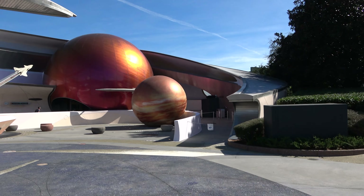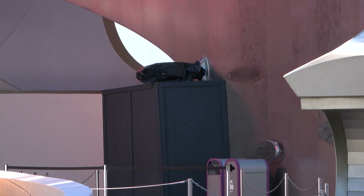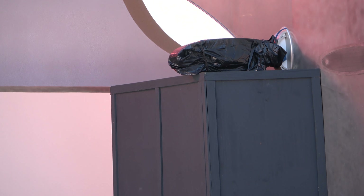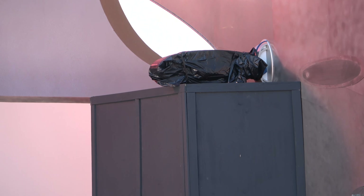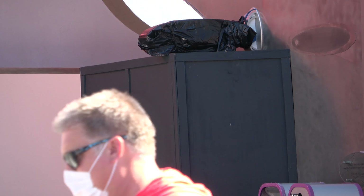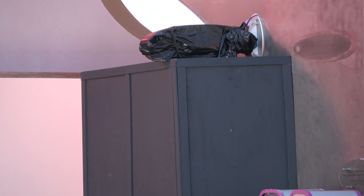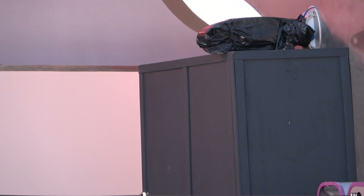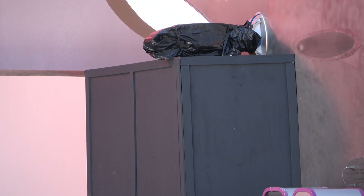Over here by Mission Space you can see a little construction wall — that's going to be where you enter for the new Space 220 restaurant, which looks like a ton of fun. It'll probably be the most unique non-character restaurant in Epcot — you're going to eat in outer space. It was supposed to open last February, but now who knows. Hopefully soon.